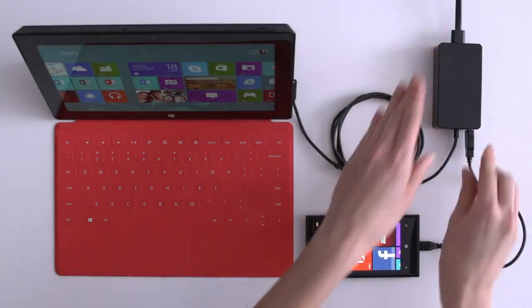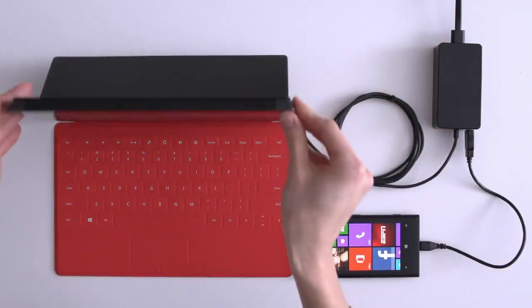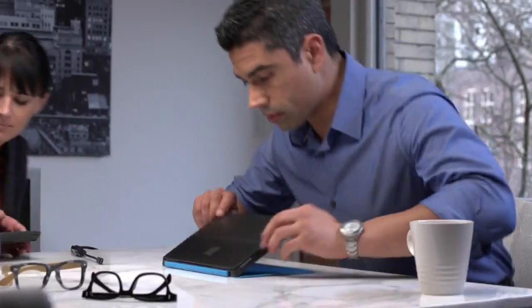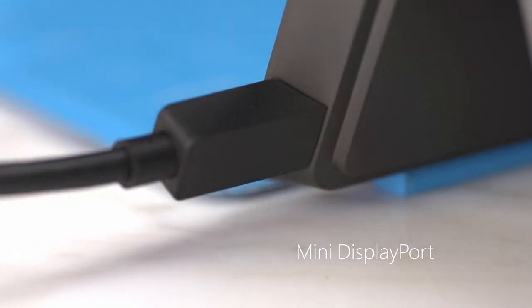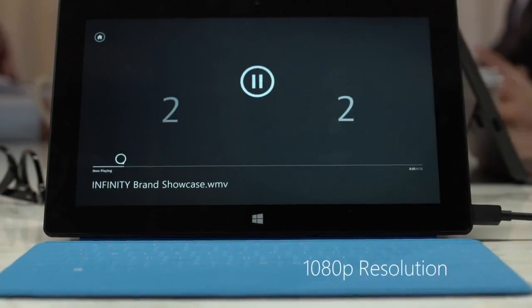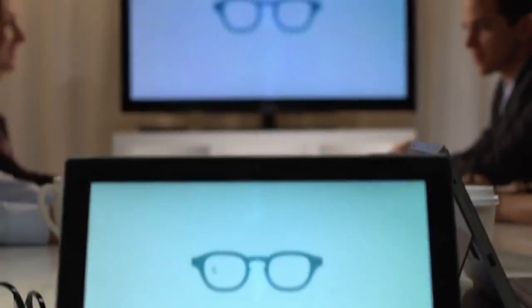With your dual-purpose charger, you can quickly charge Surface and accessories at the same time. Share your talents with the world. View in high definition, or project to the big screen.